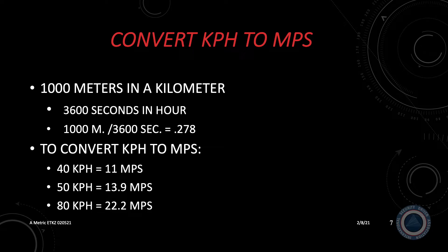To convert kilometers per hour to meters per second requires a little math. There are 1,000 meters in a kilometer and 3,600 seconds in an hour, so we divide 1,000 meters by 3,600 seconds, which gives us 0.278. To convert kilometers per hour to meters per second, multiply the speed times 0.278. At 40 kilometers per hour, you're traveling 11 meters per second. At 50 kilometers per hour, you're traveling 13.9 meters per second. At 80 kilometers per hour, you're traveling 22.2 meters per second.